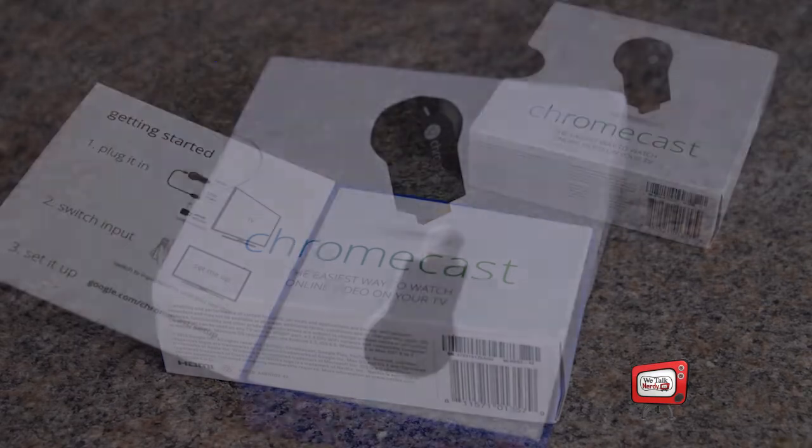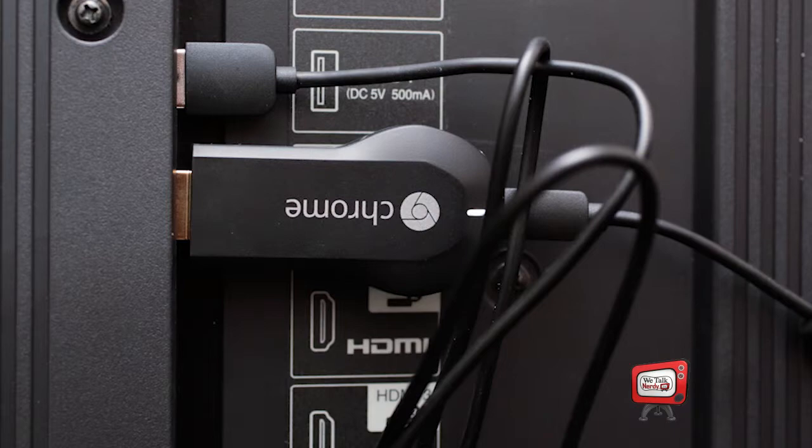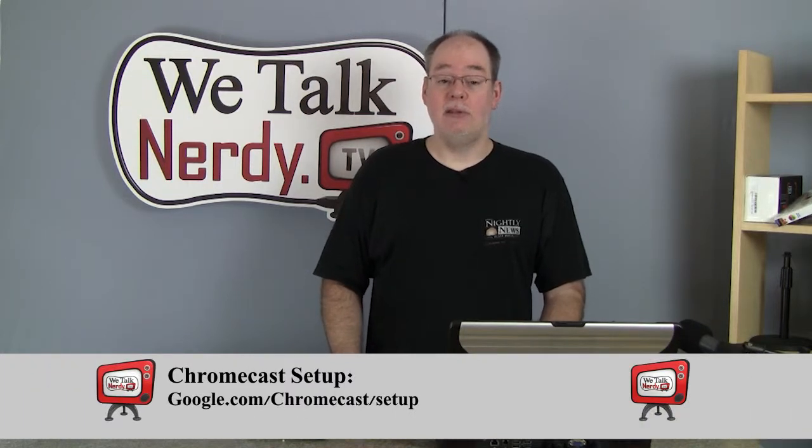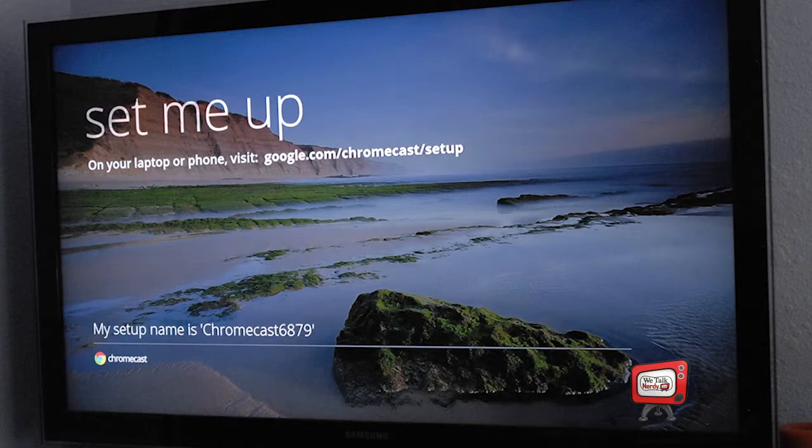My Chromecast arrived safely, despite being somewhat crushed by the folks at UPS. The box contains the Chromecast device, a power adapter, a micro USB cable, and an optional HDMI extension cable. The Chromecast requires external power via the micro USB cable. If your TV has a USB port, you don't need the extra power adapter; otherwise you'll need to use it. Once plugged in, you're given simple on-screen instructions — just visit google.com/chromecast/setup on your computer, tablet, or phone. On a computer you'll need to download a Chrome extension; on Android, install the Chromecast app. Follow the step-by-step instructions and you'll be set up in no time. Finally, you'll need to enter your Wi-Fi password to complete the connection.